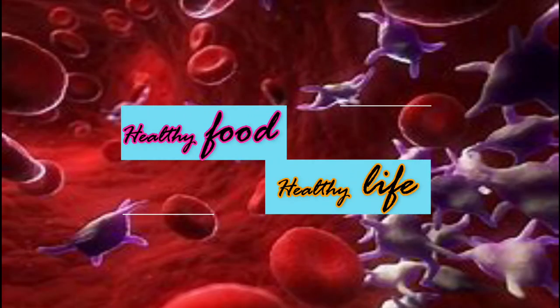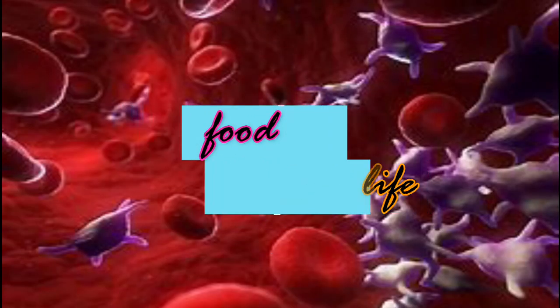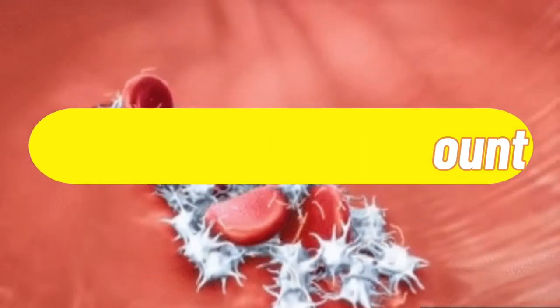Welcome to our healthy food and healthy life channel. Today's topic is foods to increase blood platelets — how to naturally increase your platelet count.